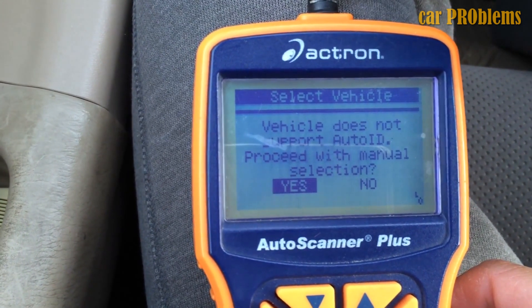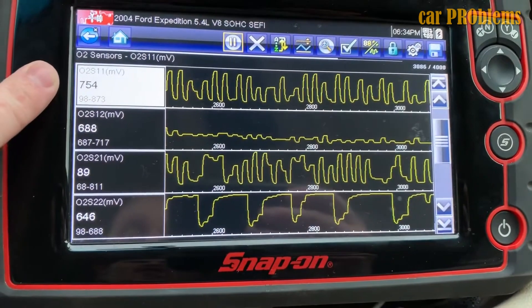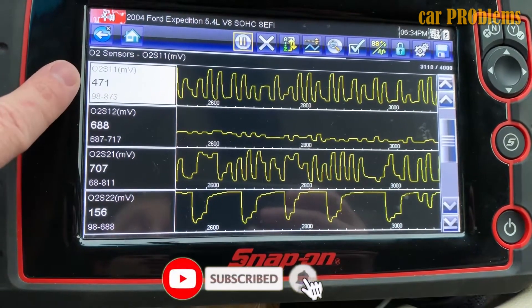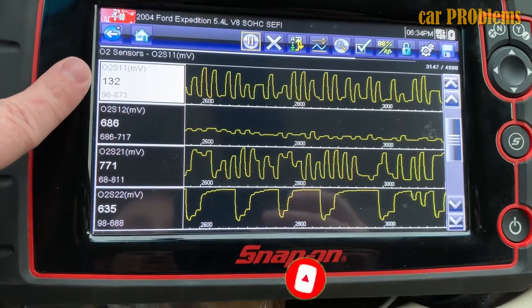P0137, 140, 141, 161, or 172 may also appear on your code scanner. With this in mind, you can see a wide range of error codes related to an imbalance in the air-fuel mixture, which the oxygen sensor may ultimately be to blame for.